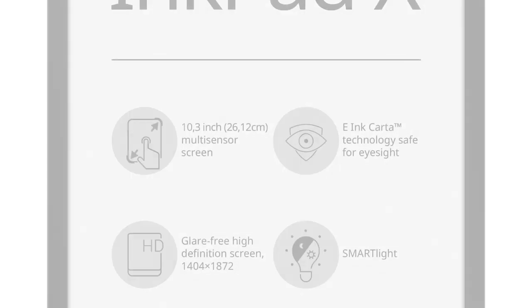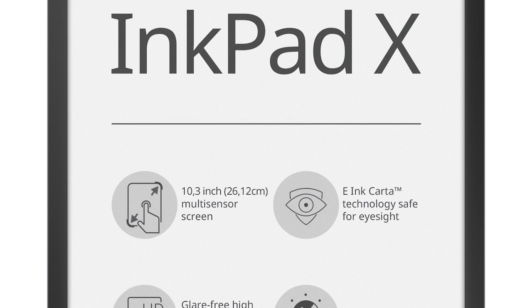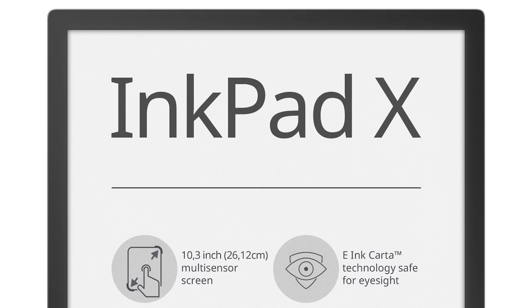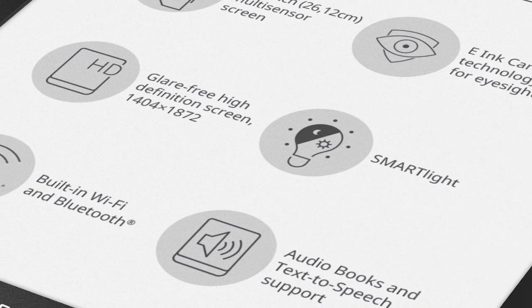Hey everyone, it's Michael here with goodiebeader.com and I have some news for you today. PocketBook is gearing up to launch the InkPad X — it's a 10.3 inch e-reader going to be released around mid-November for $450 US.